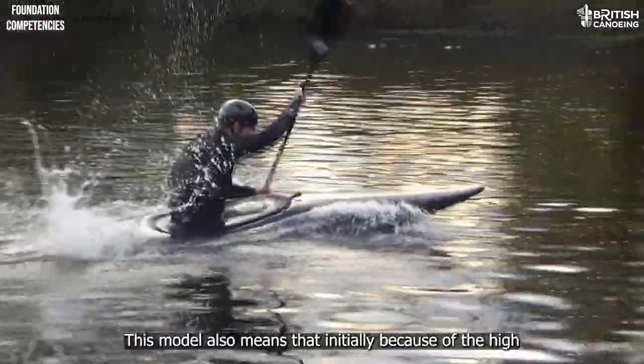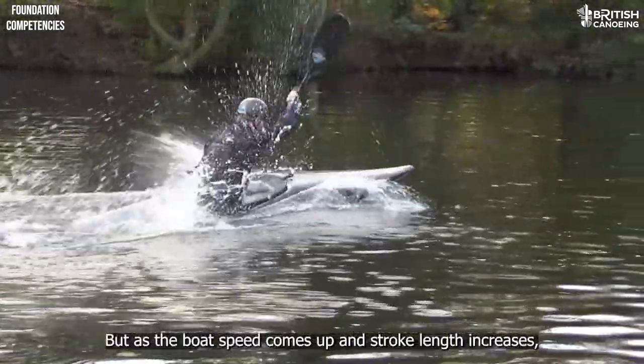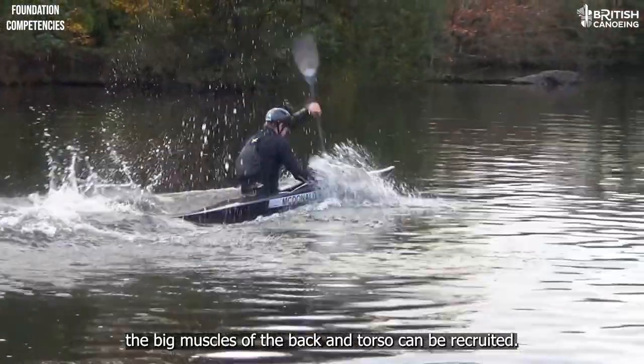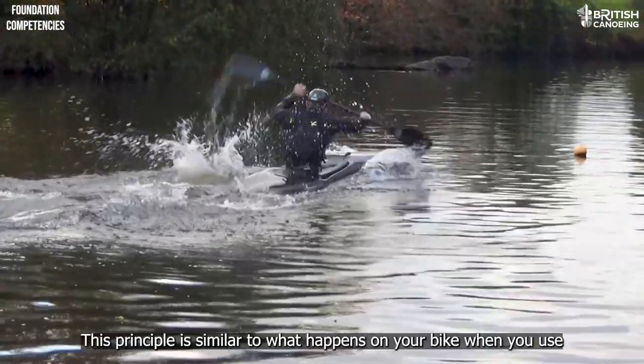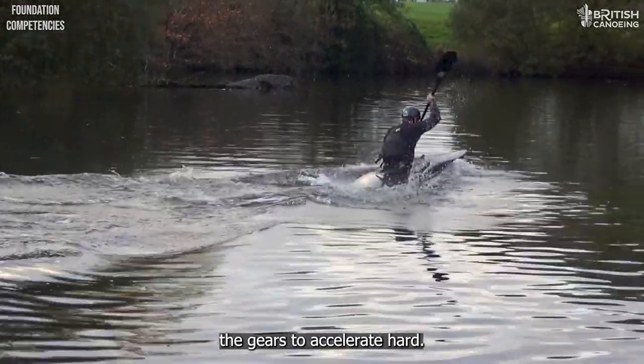This model also means that initially, because of the high rep rate, much of the force is generated by the arms. But as the boat speed comes up and stroke length increases, the big muscles of the back and torso can be recruited. This principle is similar to what happens on your bike when you use the gears to accelerate hard.